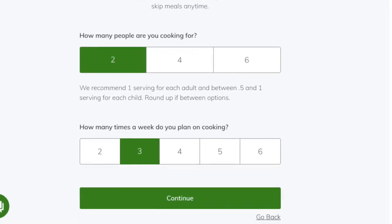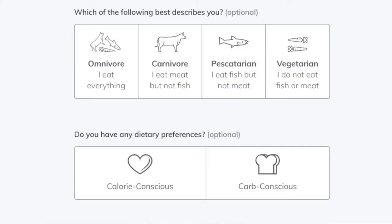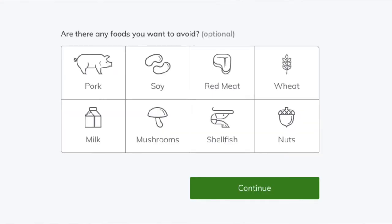Our Home Chef plan was the exact same as HelloFresh — two servings per meal, three meals a week — and we did pick the low calorie option. Home Chef also had a low carb option and let you specify foods to avoid, like gluten, red meat, fish, and mushrooms. I didn't click any of those restrictions because I wanted to see what they'd give us.